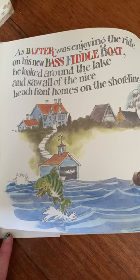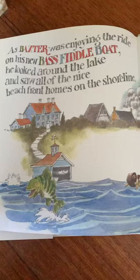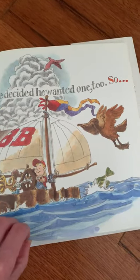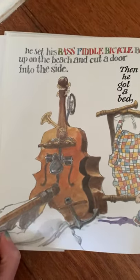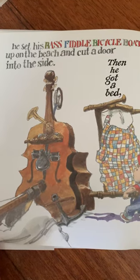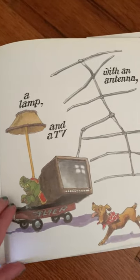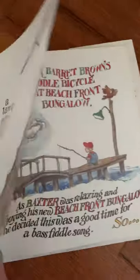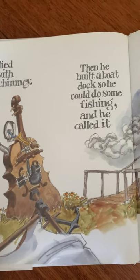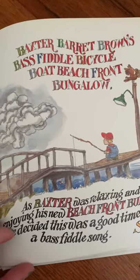As Baxter was enjoying the ride on his new bass fiddle boat, he looked around the lake and saw all of the nice beachfront homes on the shoreline. He decided he wanted one too. So he set his bass fiddle bicycle boat up on the beach and cut a door into the side. Then he got a bed, a lamp, and a TV with an antenna, and a pot-belly stove with a pipe chimney. Then he built on a boat dock so he could do some fishing, and he called it Baxter Barrett Brown's Bass Fiddle Bicycle Boat Beachfront Bungalow.